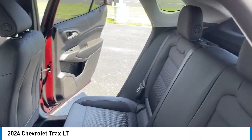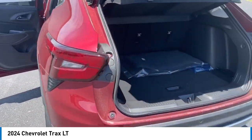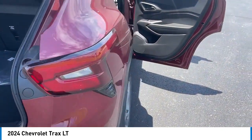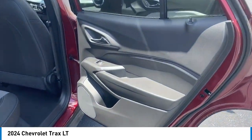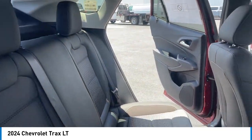Here are some of this vehicle's great options: alloy wheels, rear spoiler, brake assist, remote keyless entry, four-wheel disc brakes, front wheel independent suspension, speed control, electronic stability control, traction control, rear window defroster.